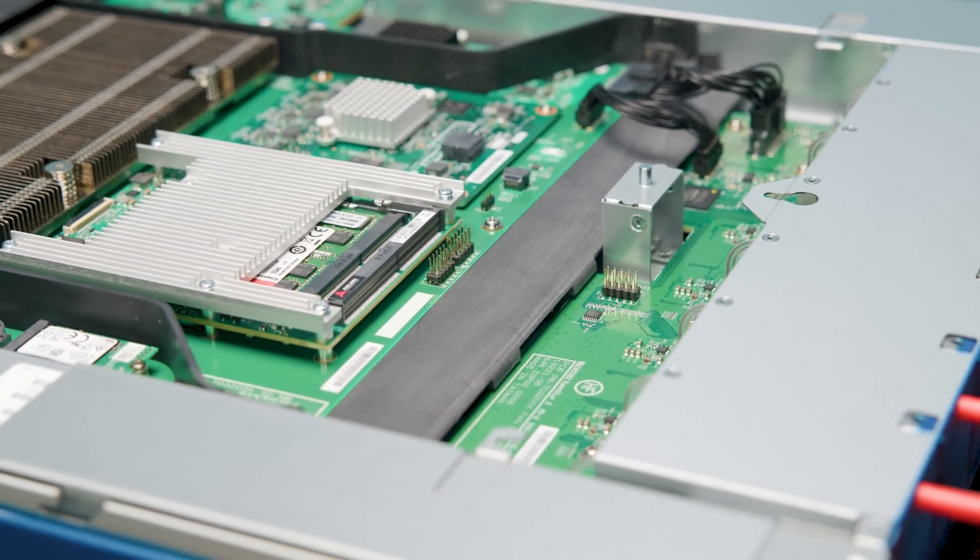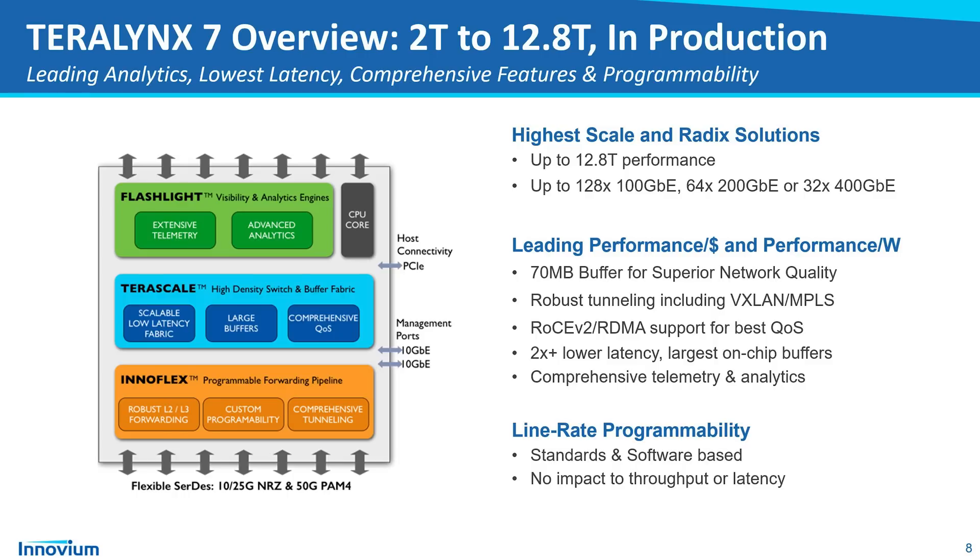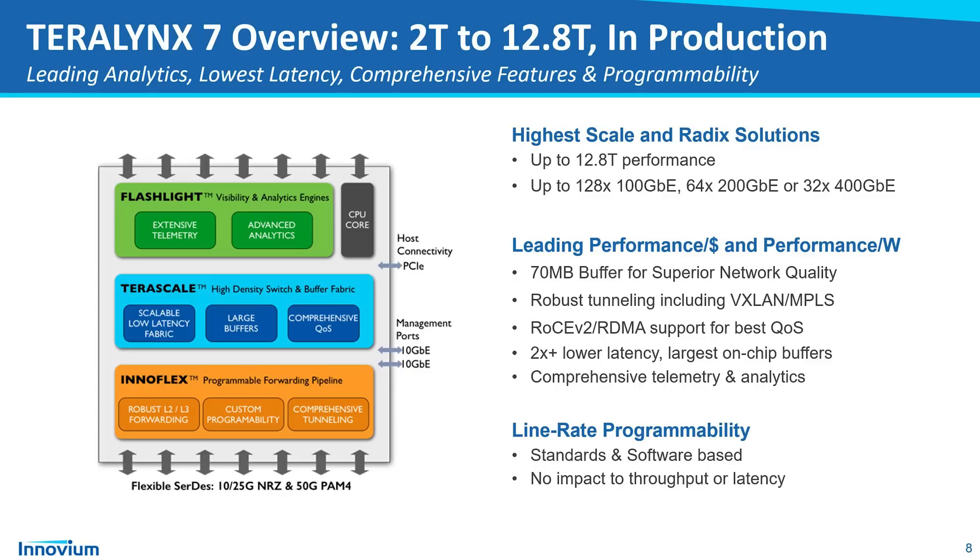Let's go over the features quickly. One of the big features of the Inovium solution is their Flashlight telemetry, which gives visibility and analytics. Cloud providers like that you can see at a fine-grained level whether there's an issue with the switch, allowing them to find and identify issues even before a switch port or optic fails. Inovium also has TerraScale — their switch fabric with big buffers and a fast switch fabric ensuring low latency. And then they also have Innoflex, which is their programmable forwarding pipeline.